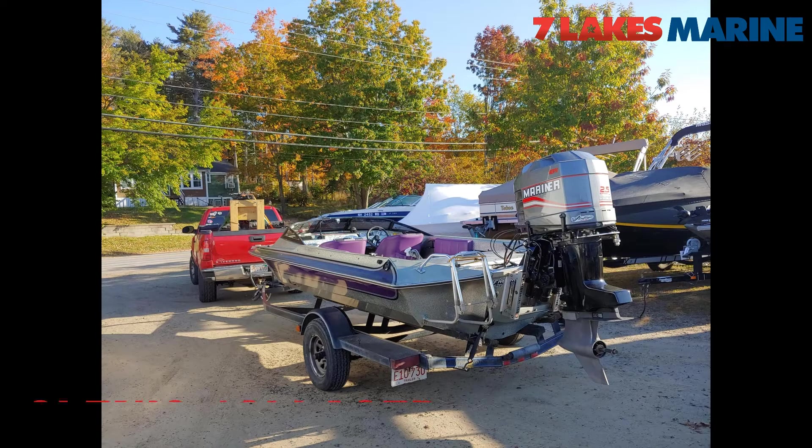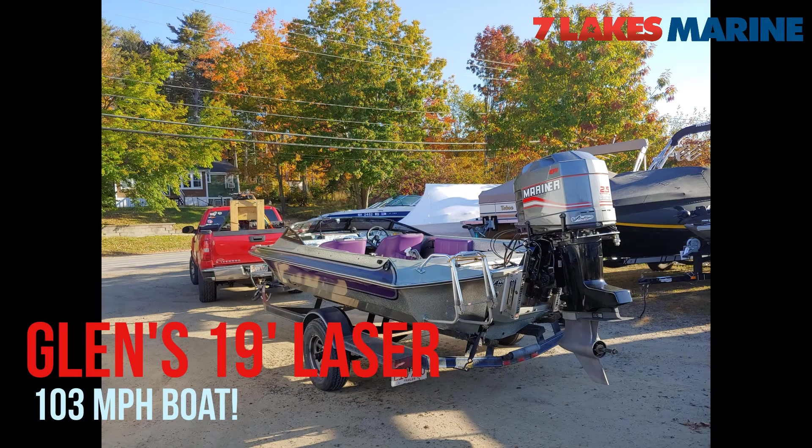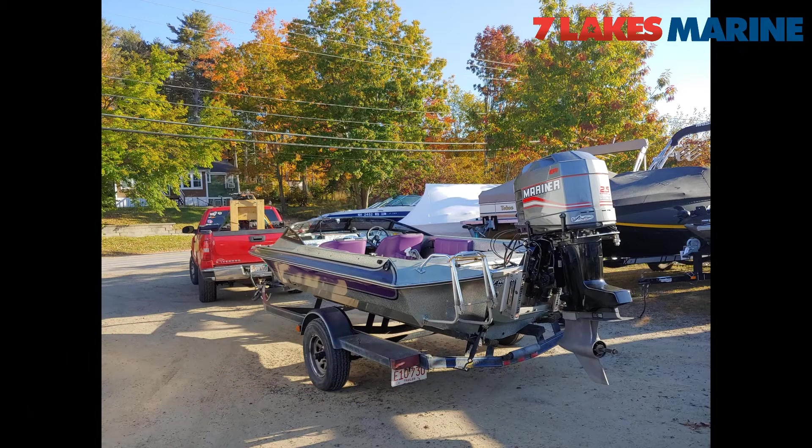If anyone follows Bay Repairers on Instagram, it's hosted by Glenn. This is his personal boat — a 19-foot Laser 388 with a Mercury Racing 25, 280, 260 electronics. This boat boogies. We hit 103 on the first water test and there's definitely more to go.